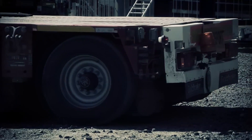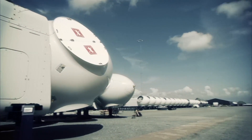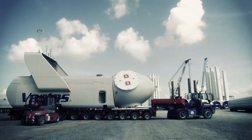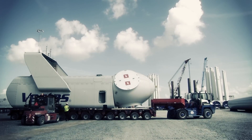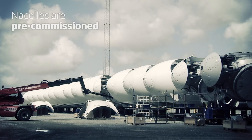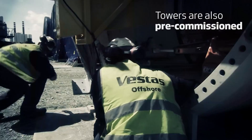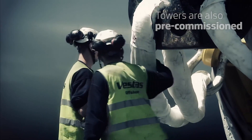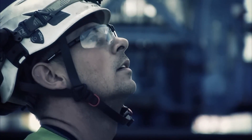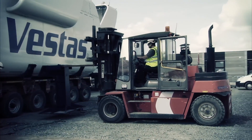To reduce installation time offshore, the 16 V112 3MW wind turbines start pre-assembly at our facility in Espier. Nacelles arrive from the factory with the drivetrain and hub already mounted. Here they are pre-commissioned and configured with cooler tops and spinner shells. Towers are also pre-commissioned with all cabling and mechanical systems in place.